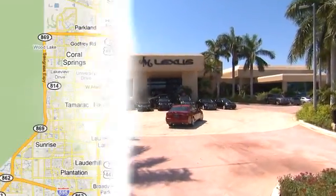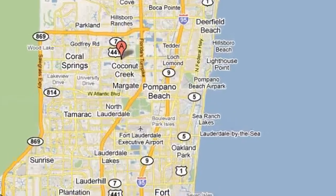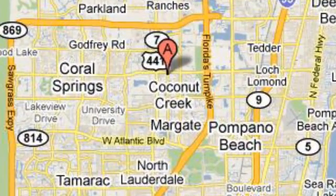We're conveniently located just east of 441 on Sample Road in Margate, Florida, just west of the Turnpike.